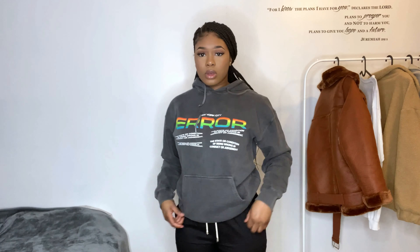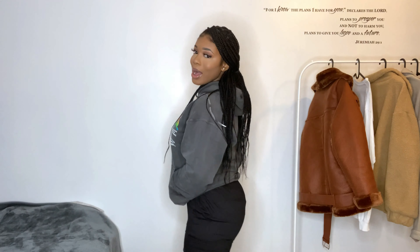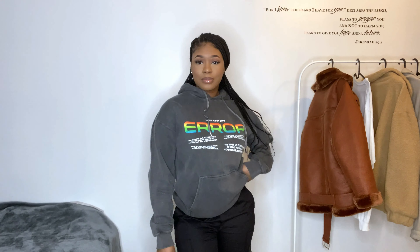This is the hoodie — I've already taken a picture with it on Instagram. Not much to say about it to be honest, it's just a very nice hoodie.